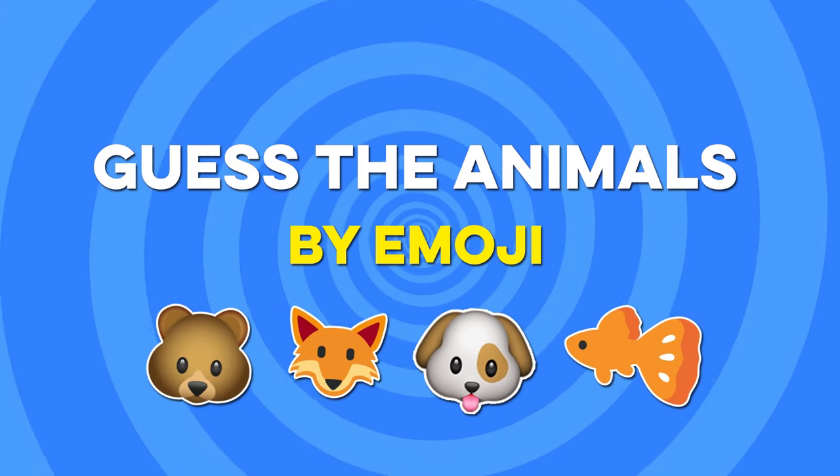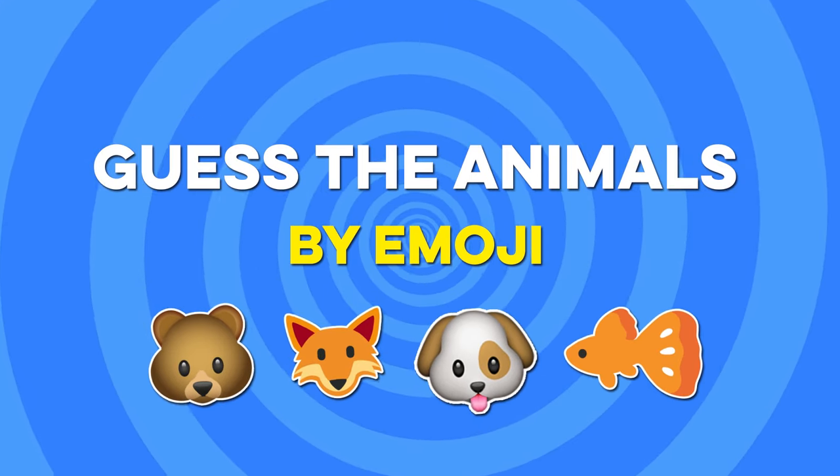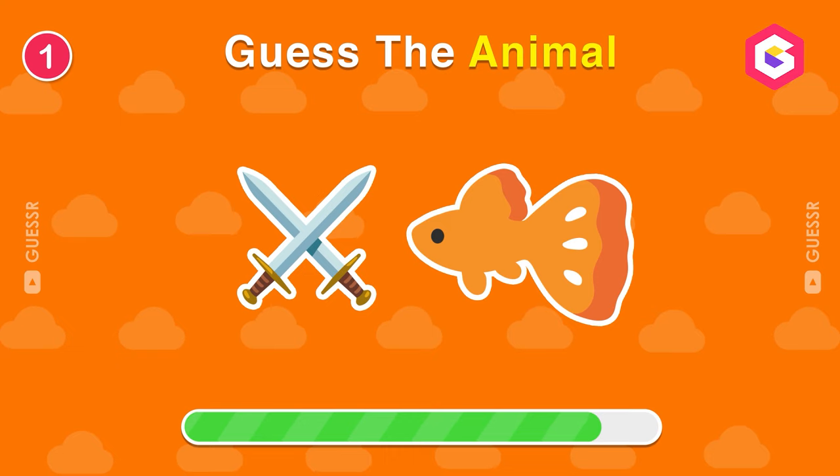Welcome back, friends! Are you ready to play another game? You have to guess the names of the animals by emojis only. Let's see how smart you are. Guess the animal by emoji only.